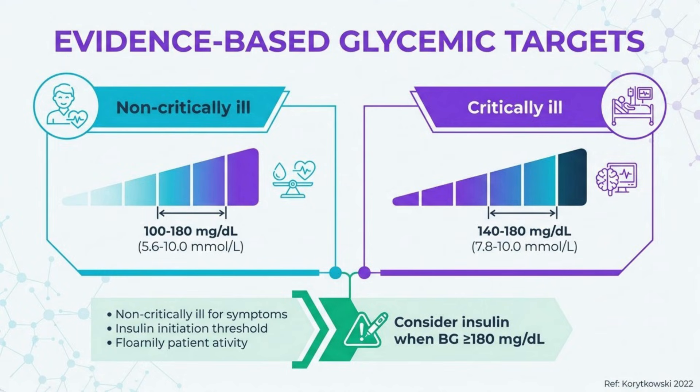Current guidelines recommend moderate glycemic targets that balance the risks of hyperglycemia against those of hypoglycemia. For most hospitalized non-critically ill adults, the target range is 100 to 180 mg/dL, while 140 to 180 mg/dL is appropriate for critically ill patients. These targets are supported by multiple professional organizations and reflect a shift away from very tight control previously advocated.